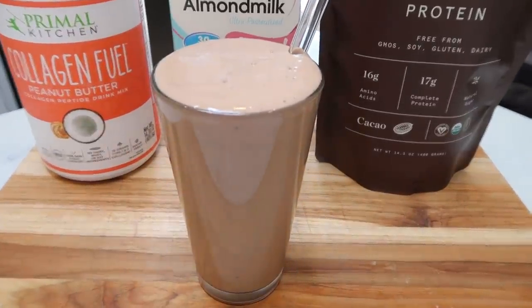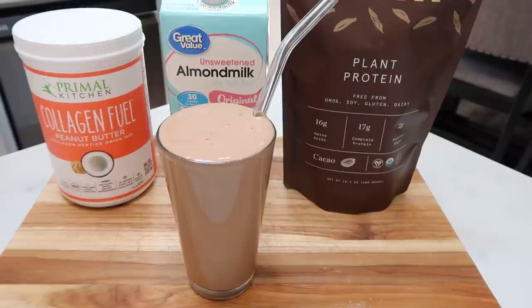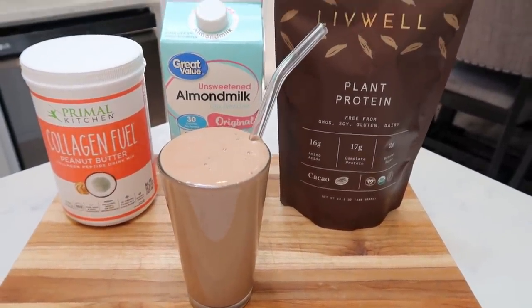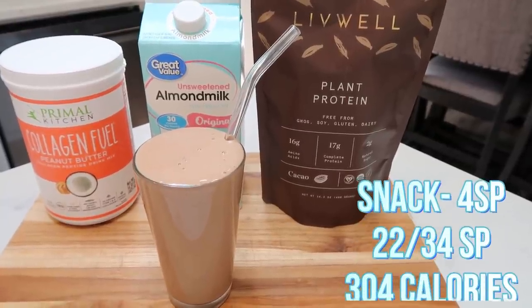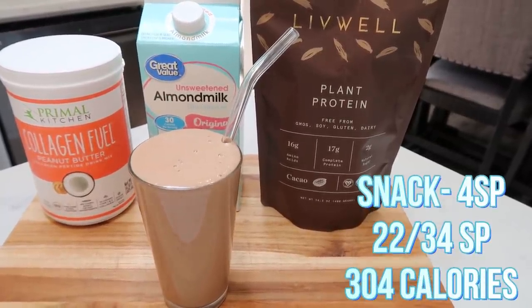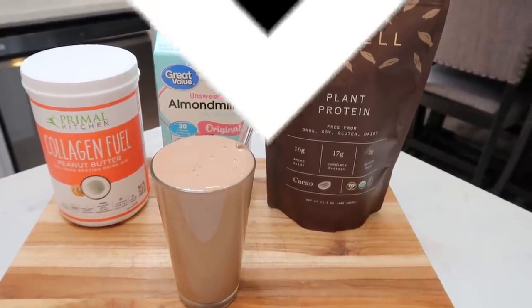There is my protein shake — yum. I can't believe how much protein I'm getting in for such little calories and such little points. Definitely pick up the Live Well and the Primal Kitchen collagen fuel — they have several flavors. This is my afternoon snack.